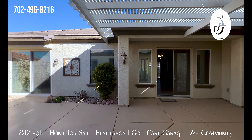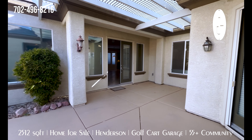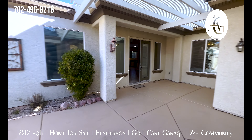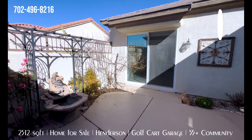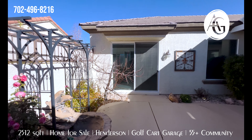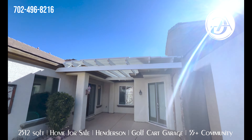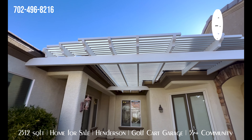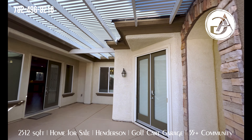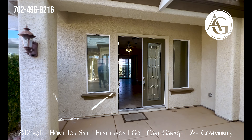Just a big open patio space. We have a kind of double primary bedroom situation here — a door here that goes into one of the primary bedrooms and a door here that goes into the other primary. Something like this fountain will stay with the home — we would want to clarify that. They have this alumawood patio covering to give you some shade, and plenty of room for a table and chairs out here.